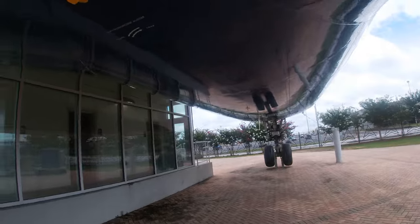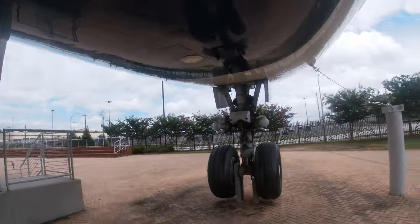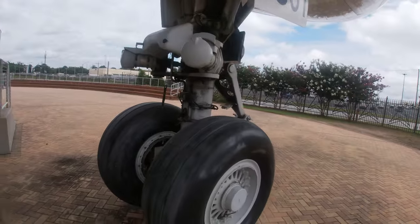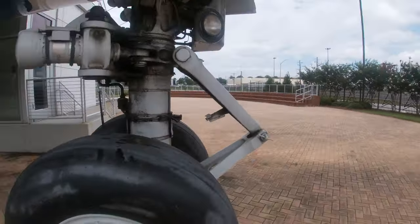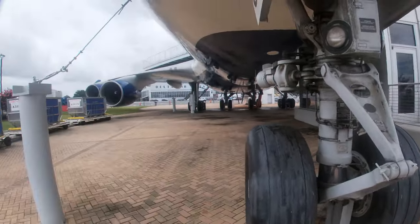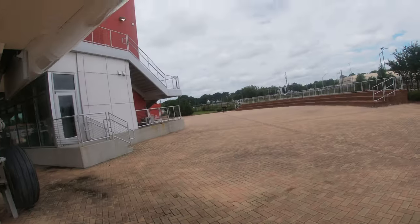This was the first 747-400 ever built by Boeing, and it was a test aircraft for many years. It was later acquired by Northwest Airlines, the launch customer. Out in the airplane graveyard, you saw that TWA 747-100. The 400s were much newer, but they're still really old compared to the new ones like the 747-8.